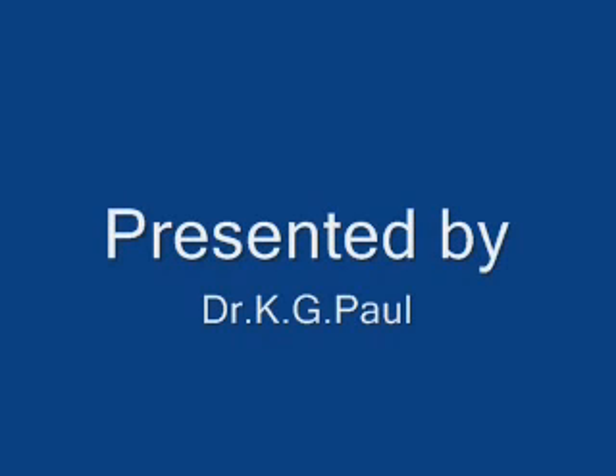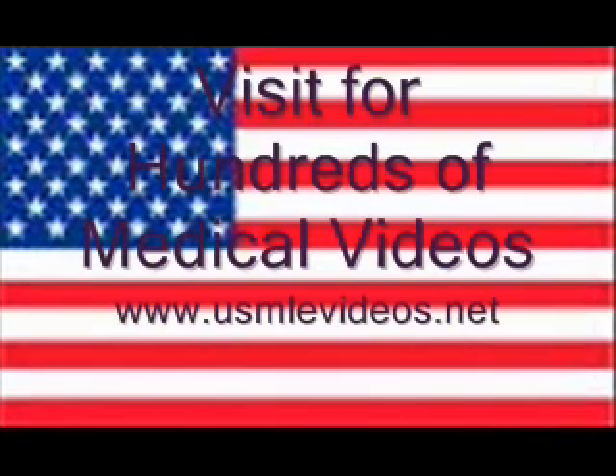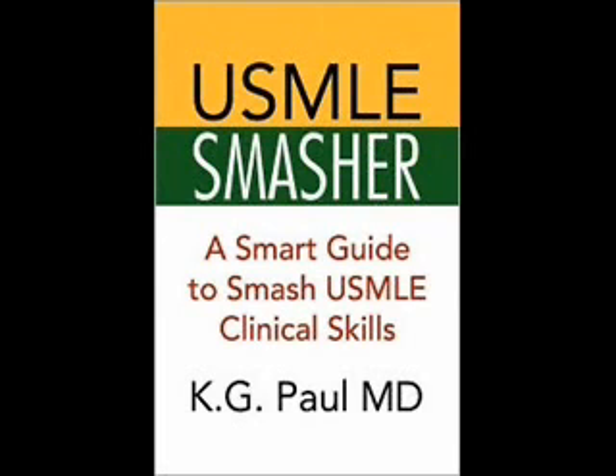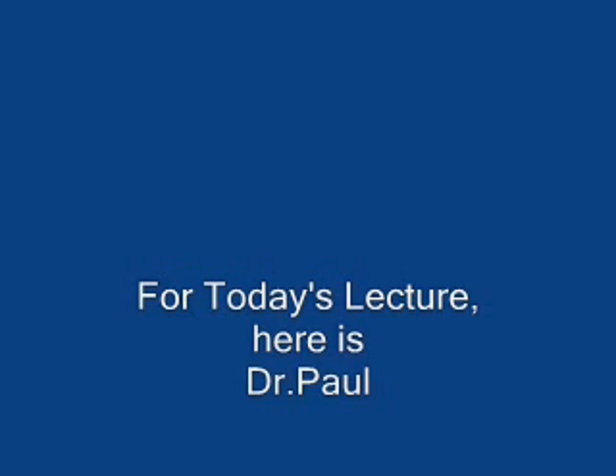This video is brought to you by S.T.A.L.D. Good evening ladies and gentlemen, this is Dr. Paul. Thank you very much for tuning to our channel once again today. Today I want to talk a few minutes about sunburn.